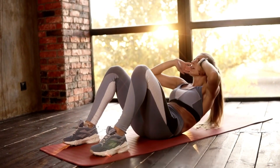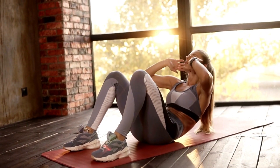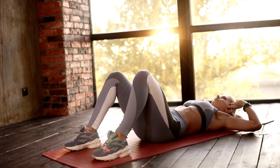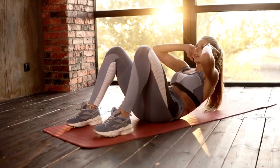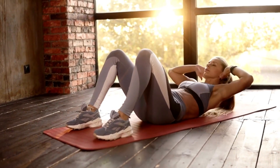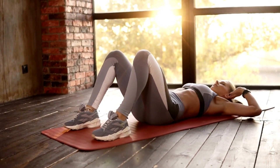Many women have already experienced the benefits of the Pelvic Floor Strong System. Countless success stories have emerged from women who have regained control over their bladder, eliminated urinary incontinence, and improved their overall pelvic health. These success stories not only serve as motivation but also highlight the effectiveness of this program.